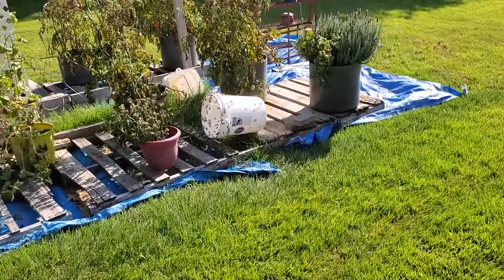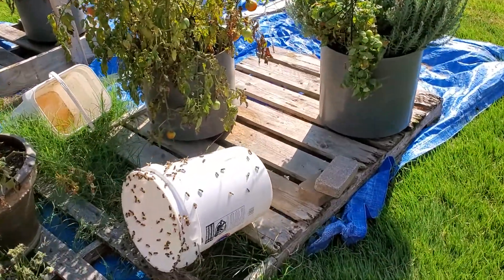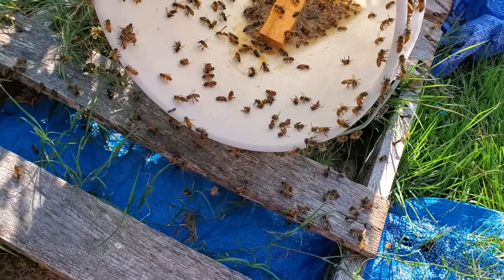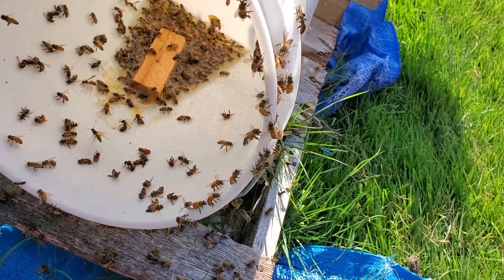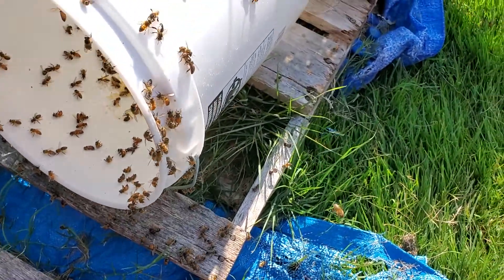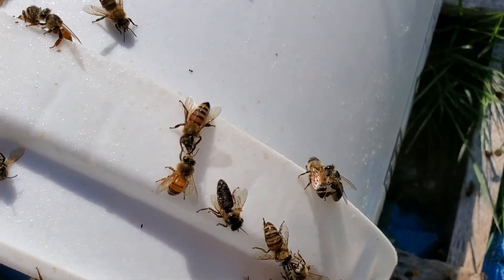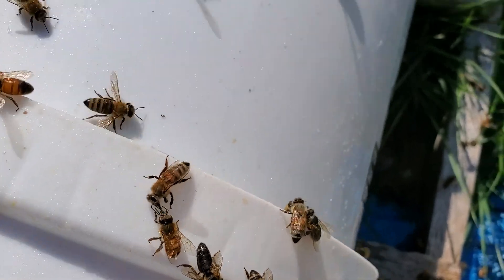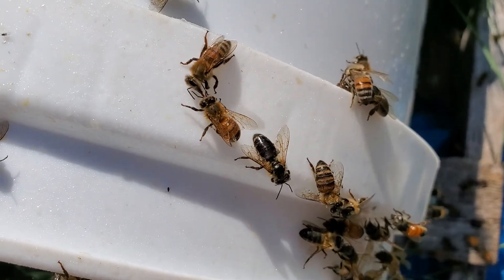I had this little five-gallon bucket here as a honey dripping bucket off the frames. Oh my gosh, look down there — there is a kazillion bees out here cleaning up this bucket. Hey, what's happening? How you doing? Pretty good. They are having a great time.